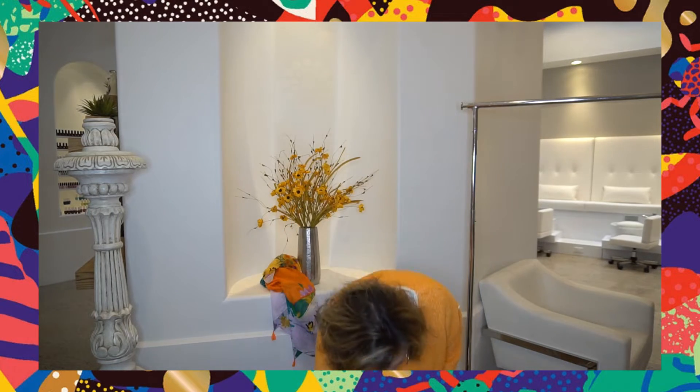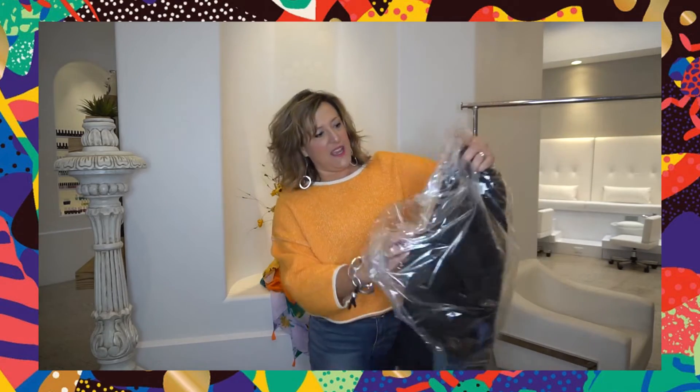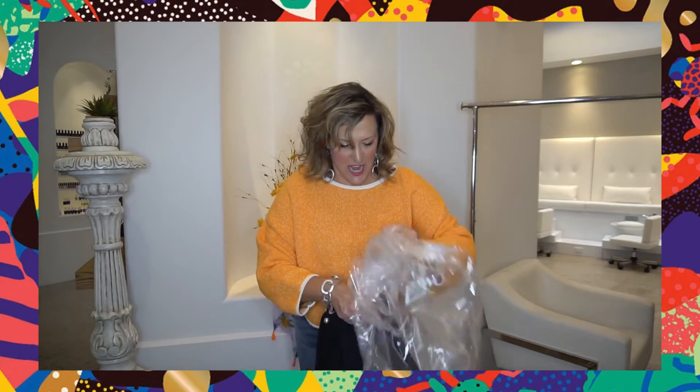Desigual is a sure bet. Monsieur Christian Lacroix came from the catwalk — the runway — very high-end fashion. Now he's bringing his style to Desigual for every woman. So let's dig into these boxes and see what we have. I see a coat, a little jacket, a blazer!